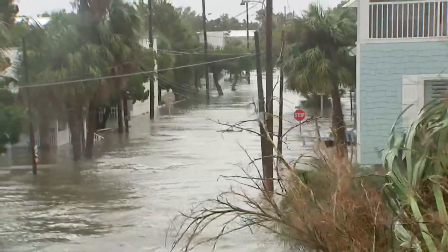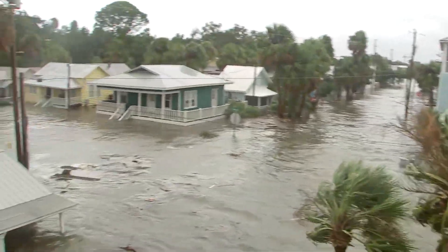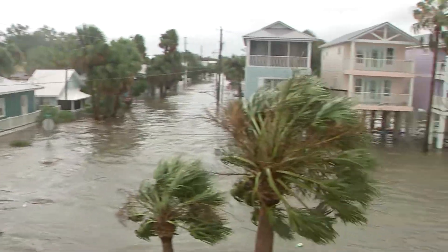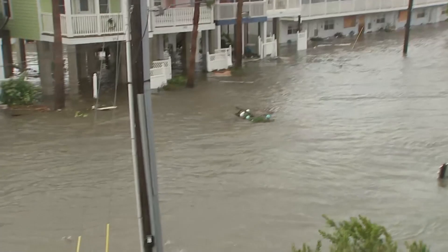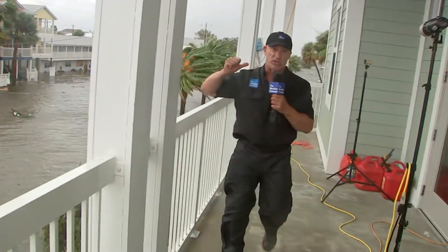Other areas, as we look down the street at some of these homes, we've seen businesses flood. We've seen homes flood. We've seen structures obviously washed out here and bobbing around in the water — parts of trees, parts of lattice, big tanks and things like that that look like they're probably a part of this Nature Coast Biological Station, which is where we're at.